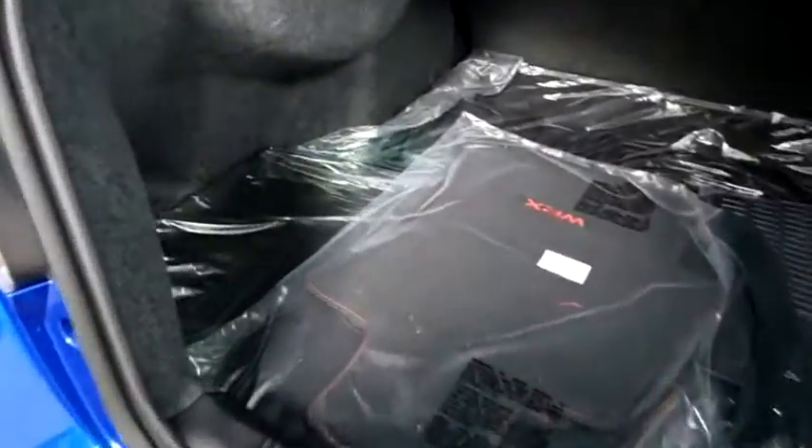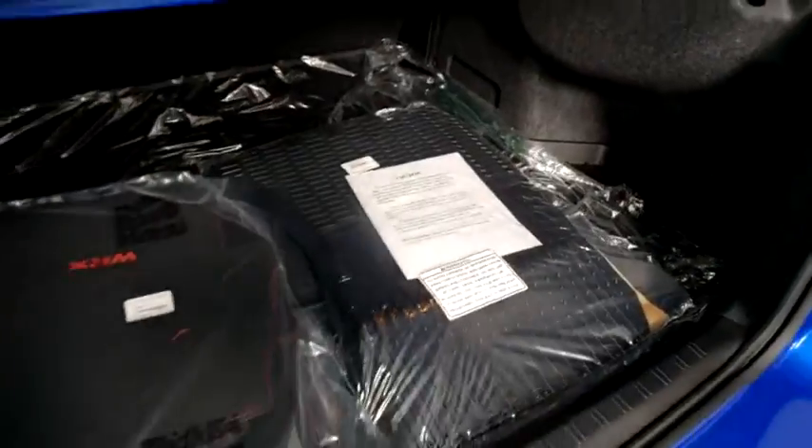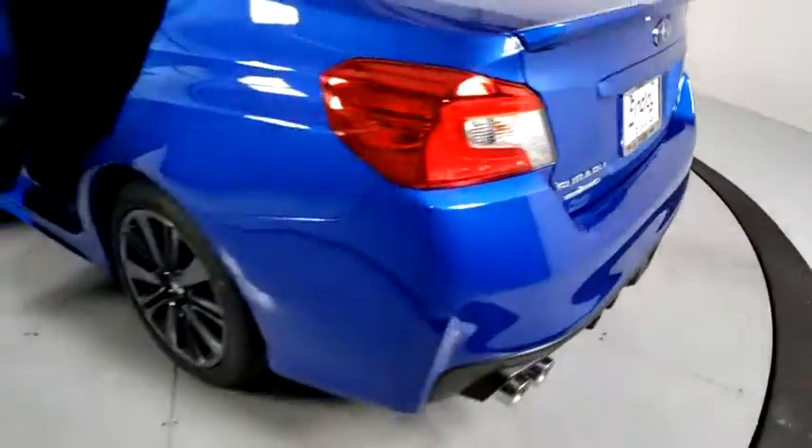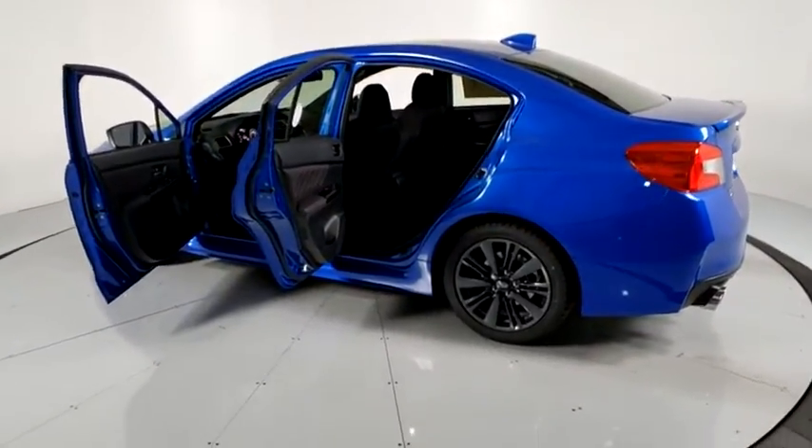Security system, rear window defroster, power windows, overhead console, panic alarm, remote keyless entry, brake assist, tachometer, front bucket seats, front reading lamps, and driver vanity mirror.